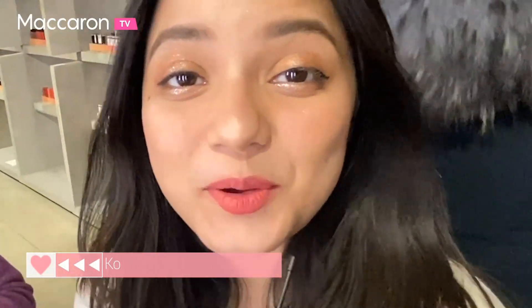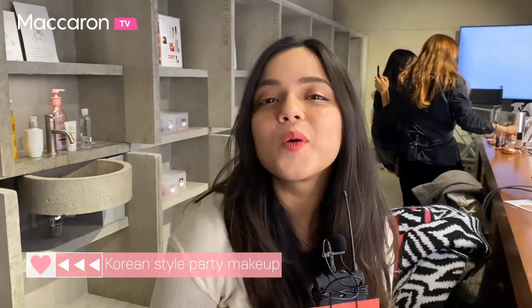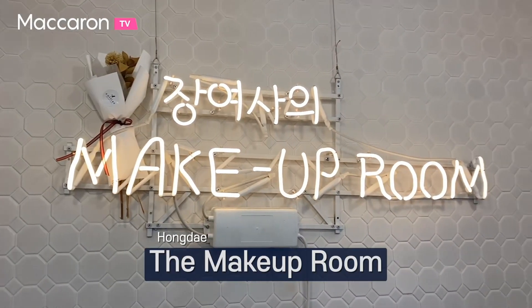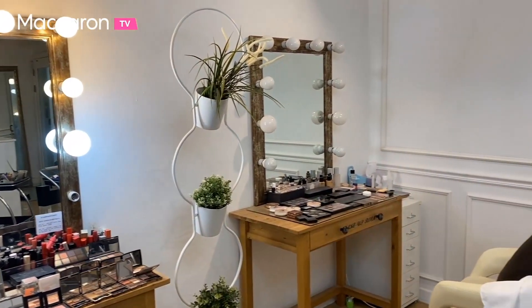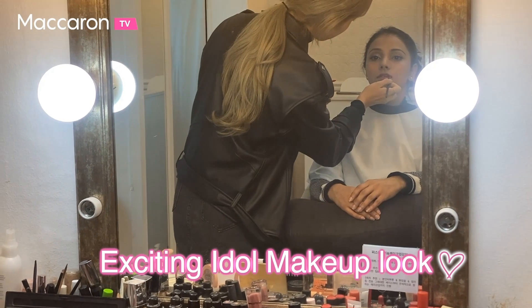Earlier you saw that I got my makeup done from Irene and she did like a party look on me, which is so different from usually what I get done in India and I looked so different. Now we're at this makeup studio called The Makeup Room and they're going to give Part 3 an Idol look. Idol is a really famous group in K-pop, and K-pop is so popular in India too now. We're super excited to see how her makeup look turns out!